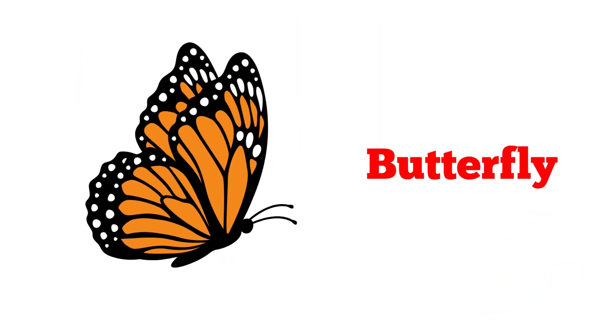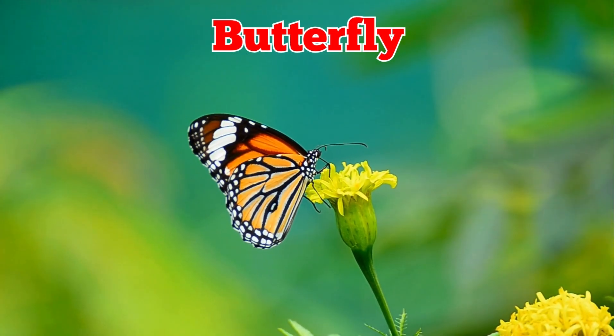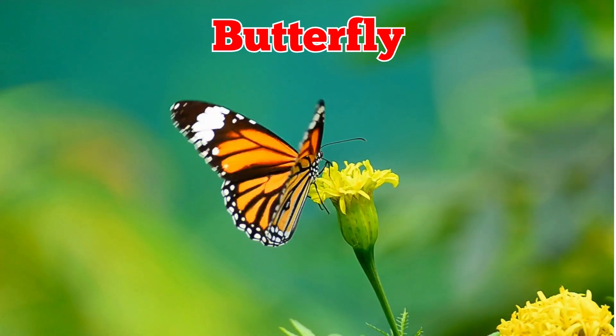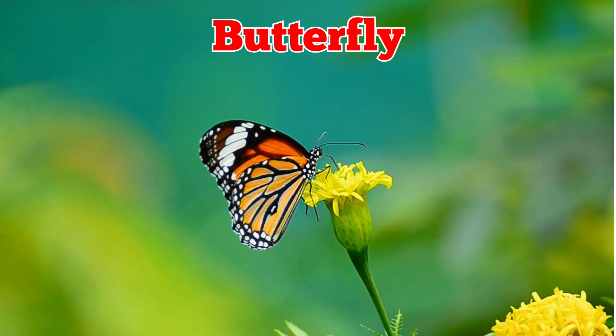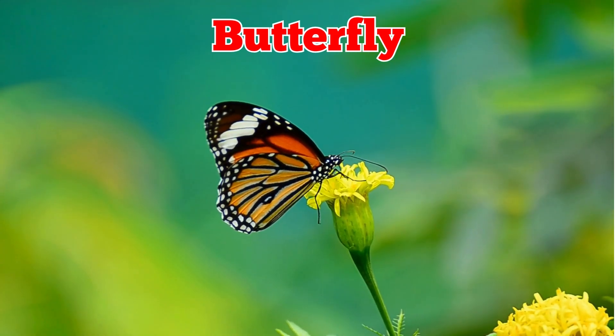This is a butterfly. Butterflies are colorful insects with large wings. They fly from flower to flower, drink nectar, and help plants grow. They begin life as caterpillars.